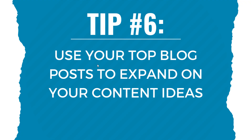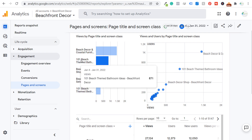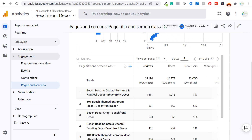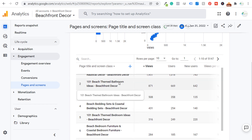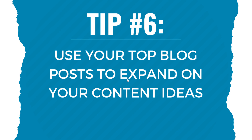Tip number six: use your top blog posts to expand your content ideas. For example, on beachfrontdecor.com, two of the top blog posts are '101 beach theme bathroom ideas' and '101 beach theme bedroom ideas,' which drive significant traffic. This suggests creating '101 beach theme kitchen ideas,' '101 beach theme living room ideas,' entryway ideas, porch ideas, and patio ideas. As you build your keyword map, if a page is performing well, copy that strategy for other content you create.